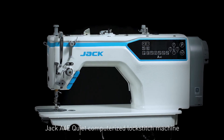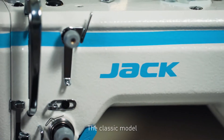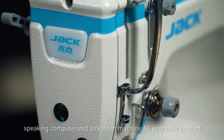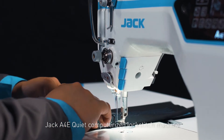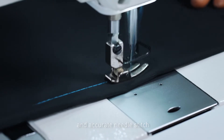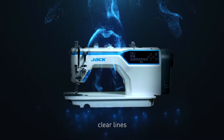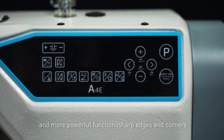Jack A4E Quiet Computerized Lockstitch Machine — the classic computerized lockstitch machine A4's upgraded product. The Jack A4E features lighter sound and accurate needle stitch. It has a newly upgraded appearance with German technology, clear lines, sharp edges and corners, and more powerful functions.